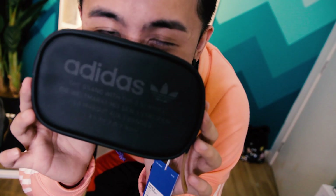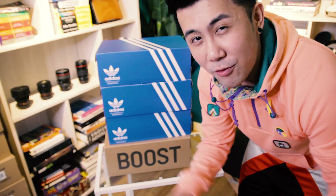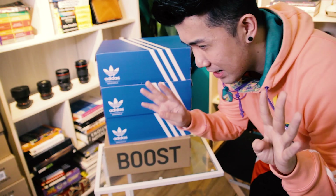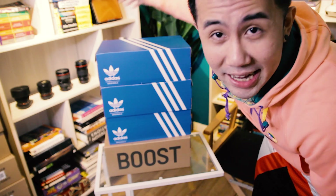Hi guys! Today I'm doing a giveaway of this NMD pouch at the end of the video, so make sure to stay tuned and watch the whole video to find out how you can win this. Today I'm gonna show you guys four pairs of sneakers — I know it's been a while. These are the four pairs of sneakers that I still haven't worn yet that I got.